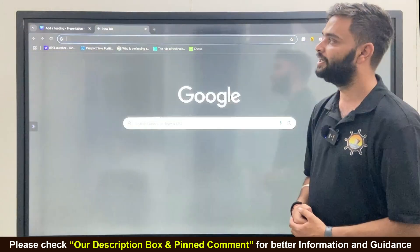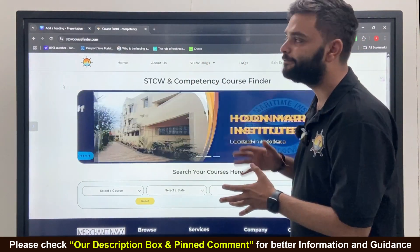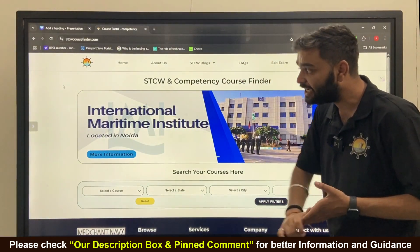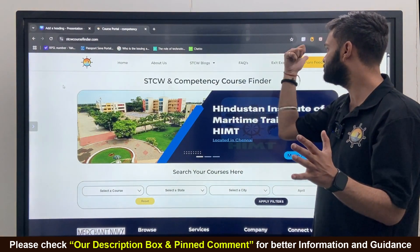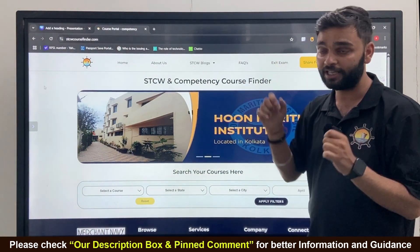So open a new tab. This is the interface of the website HTCReviewCourseFinder.com, where we have mentioned: Home, About Us, HTC Review Logs, FAQs, Exit Exams, and Share Your Feedback. If you are facing any problem, just go through this and share your feedback. For passing the exit exam before generating your DCE, just go to the exit exam section.